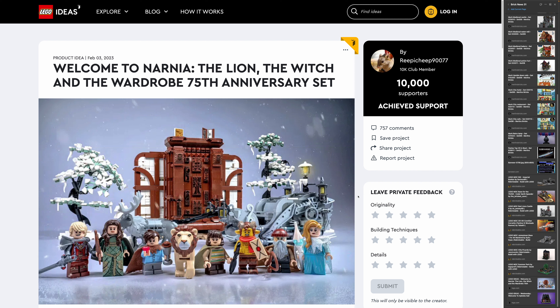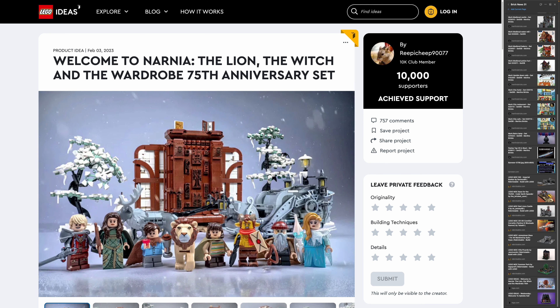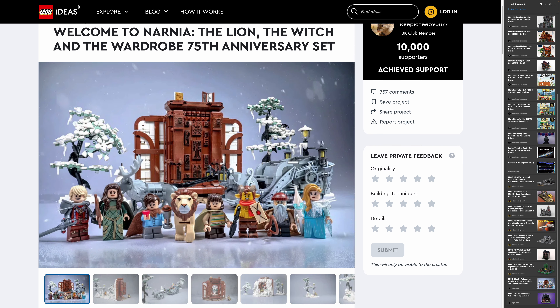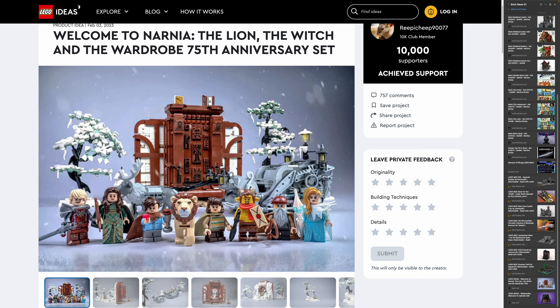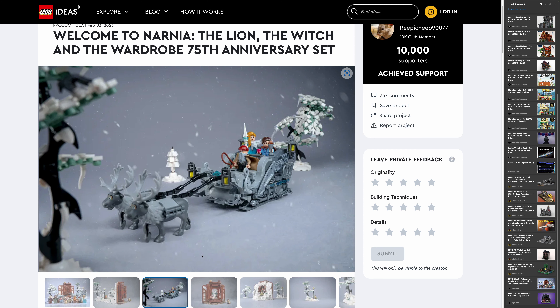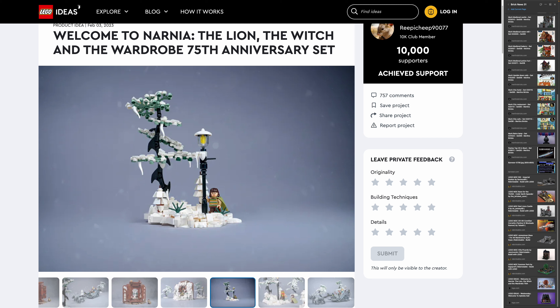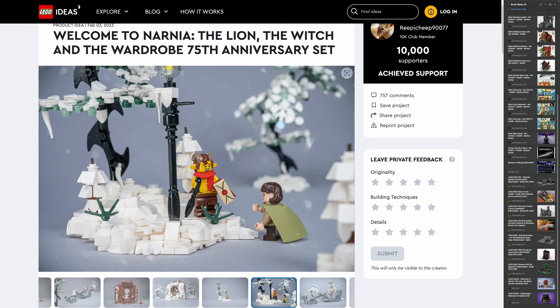Let's move on to LEGO Ideas. We have two additional entries that reached 10,000 votes. First, 'Welcome to Narnia' — The Lion, the Witch and the Wardrobe 75th anniversary set. I really like the design — the wardrobe, the sled, it's amazing. Narnia is a license I would really love to see LEGO implement. The minifigures look really cool.